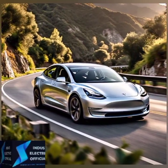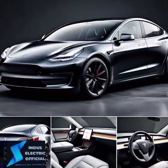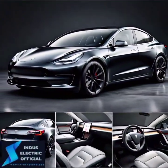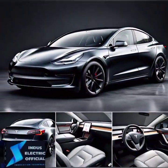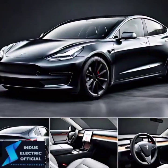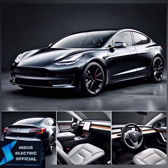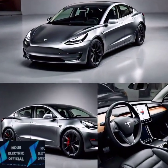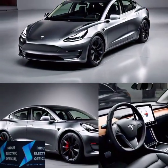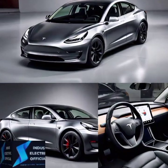First up, the design. The Tesla Model 3 is undeniably a head turner. Its minimalist design screams futuristic with its clean lines, flush door handles and an interior dominated by that massive touch screen. The cabin is sleek, almost like something straight out of a sci-fi movie. But for some, the minimalism might feel too bare bones. What do you think? Is simple better or does it lack personality?